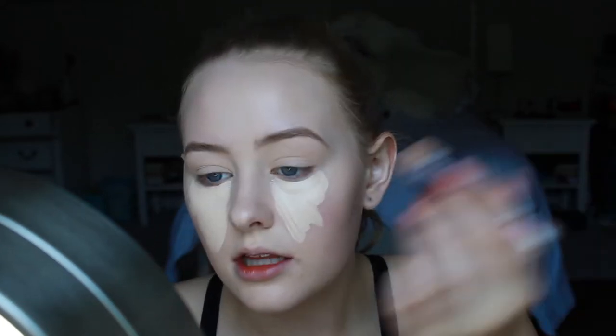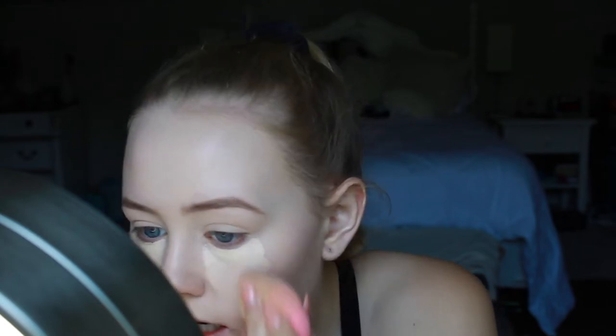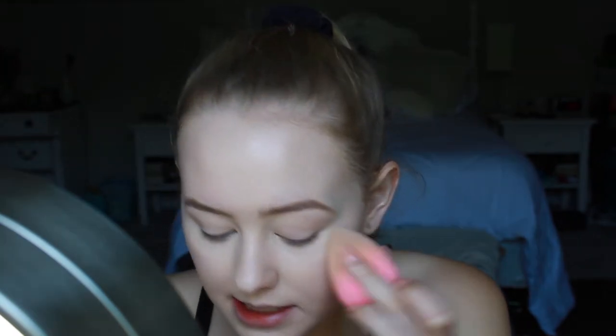Now we're going to do concealer — I genuinely need it. A little bit on top. We're going to start blending. Oh yes, honey. Now we're going to set with some Cody Airspun Powder. I'm the queen of drag. So thankful I found her shoved in the corner at CVS. Setting with more powder — groundbreaking. Stay Matte again with the big powder brush.